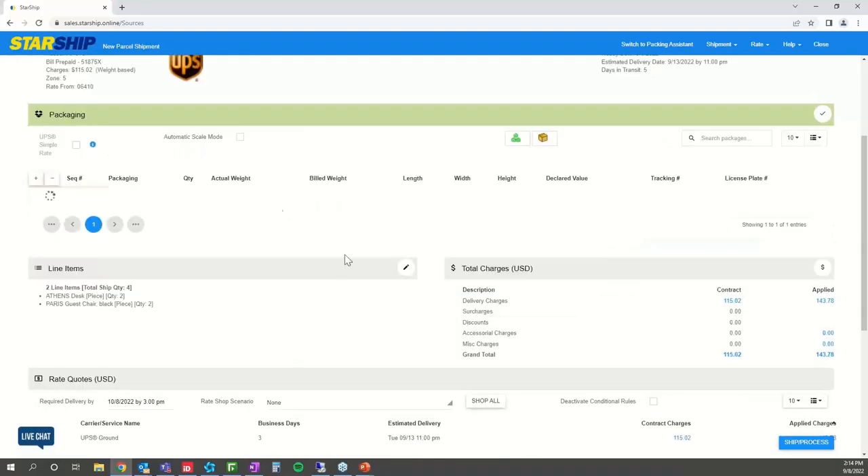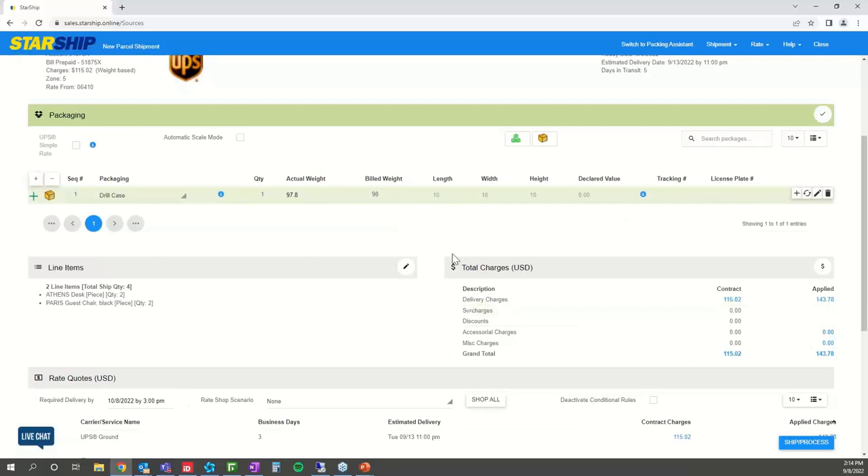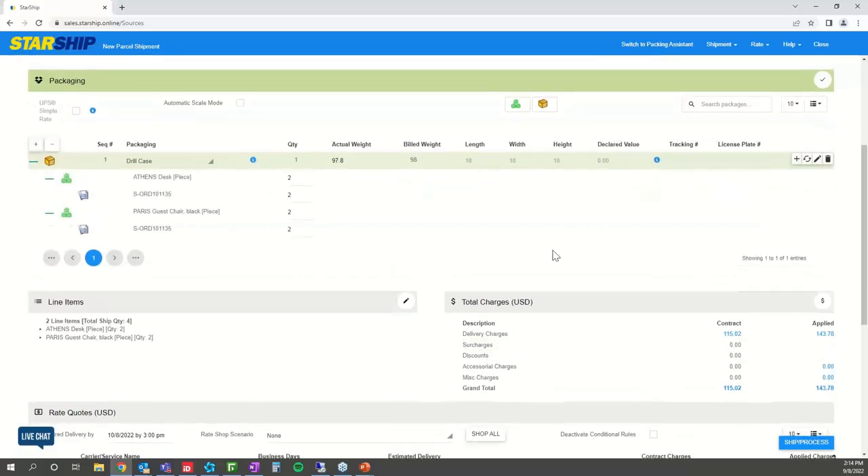Moving into packaging — these are the items that came over from Dynamics placed into boxes. Starship has a packaging database that houses all information related to the specific packages you use on a daily basis. You can filter and add whichever package you'd like. We give you actual weight and billable weight — billable weight is based on the dimensions of the product, so you know upfront what you'll be billed for and avoid unexpected back-end charges.